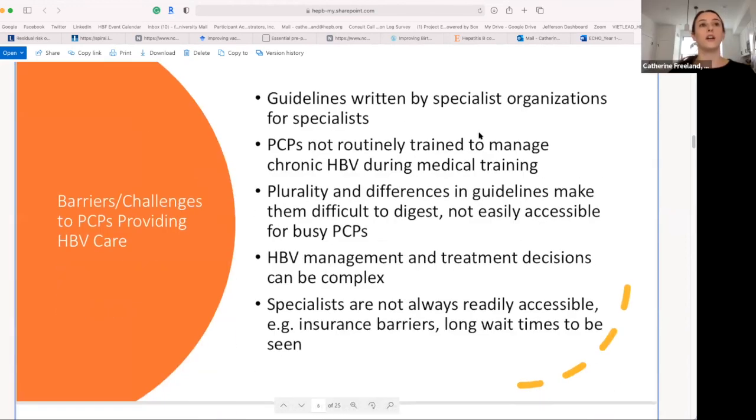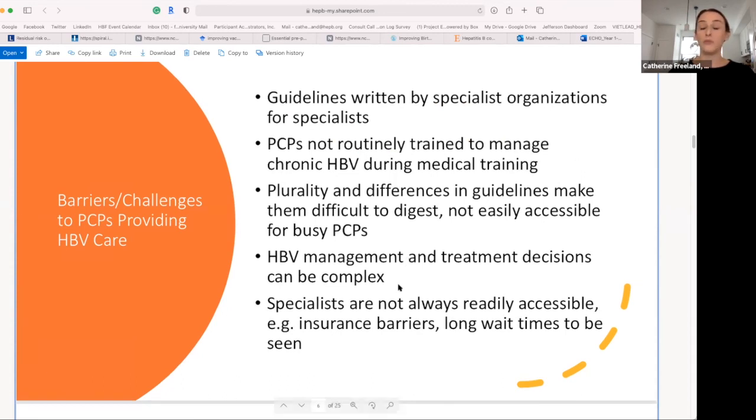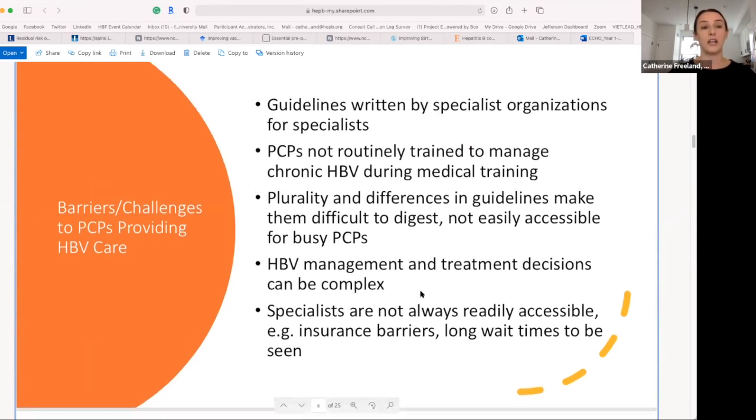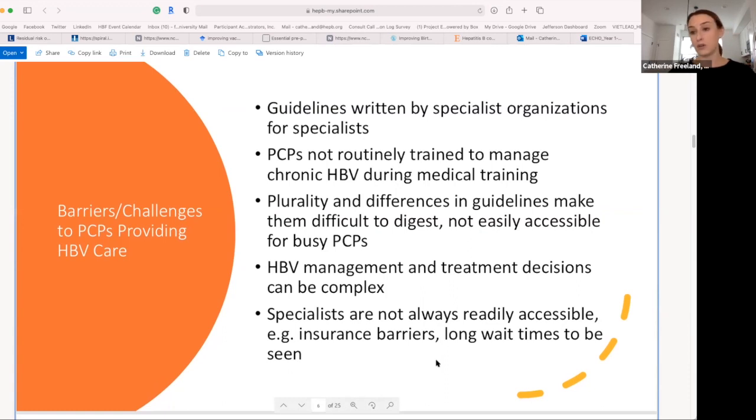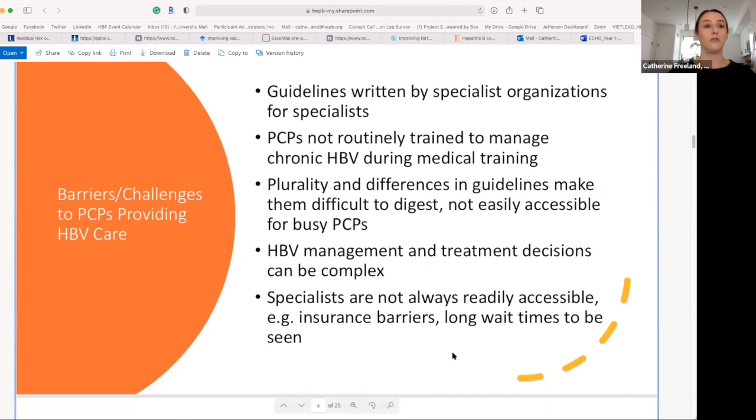Guidelines have often been written by specialists, and PCPs are often not trained to manage chronic hepatitis B within medical training. Hepatitis B management and treatment decisions can be complex. Specialists aren't always accessible — there are challenges with costs, insurance, and long wait times. One of the reasons for this ECHO is to really empower primary care providers on the ground to encourage screening and management of hepatitis B, making sure you feel equipped to handle it.